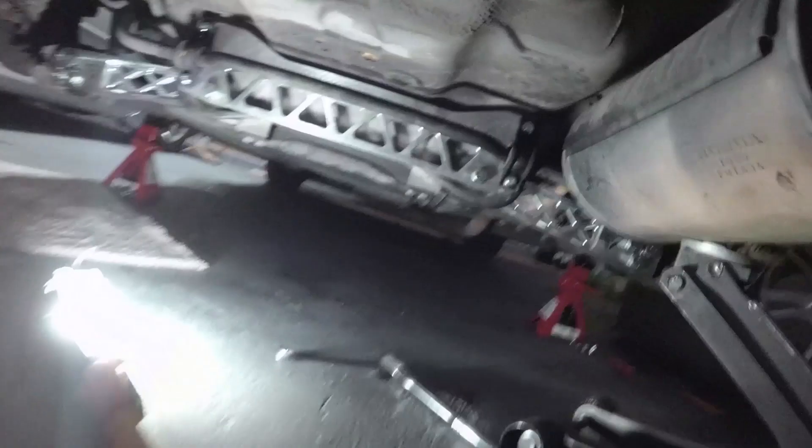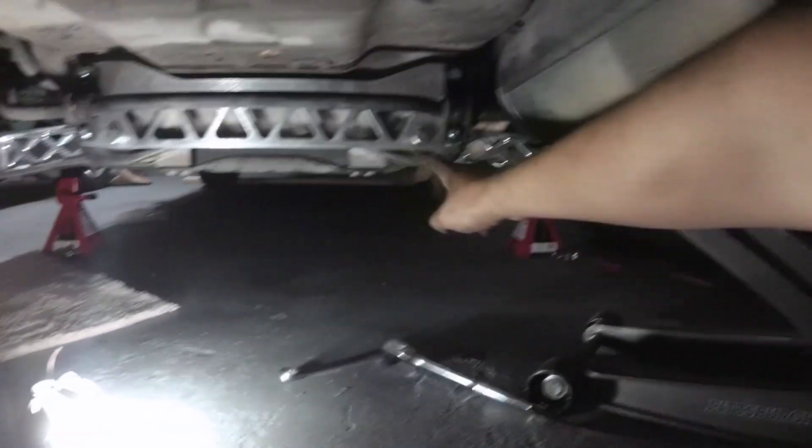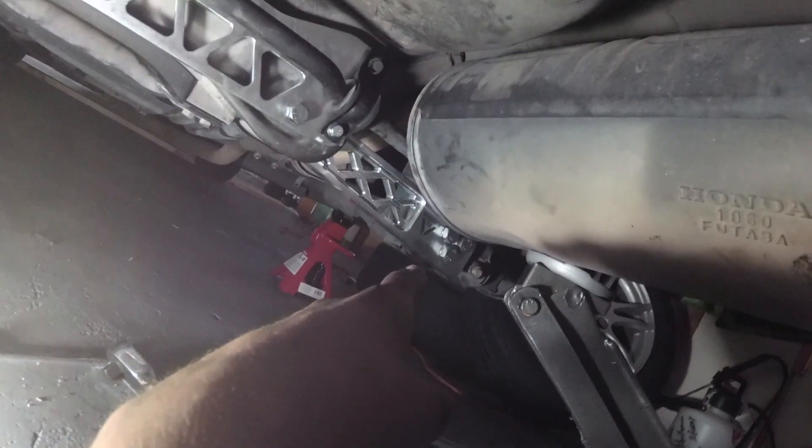Everything is on right now. I just need to torque these down to spec, put preload on the lower control arm bushings, tighten those to spec, and then we should be done.